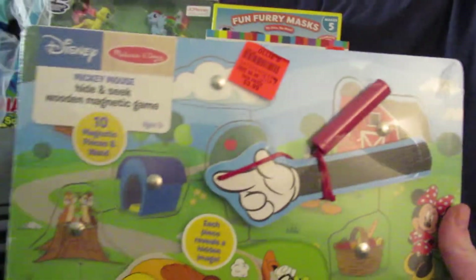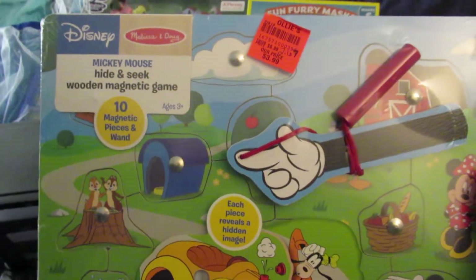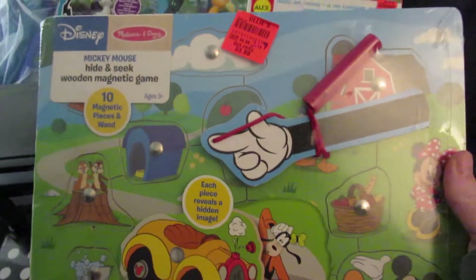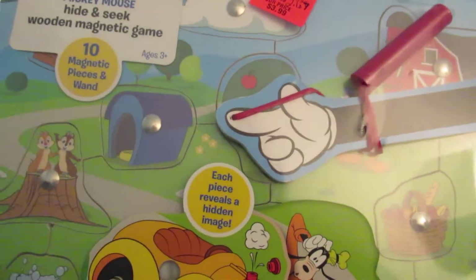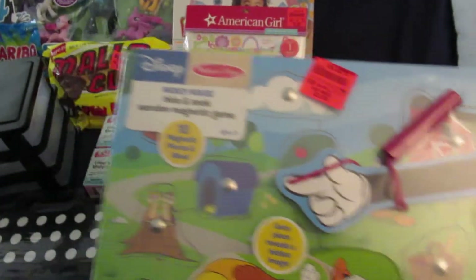We're gonna start off here with this puzzle. This is a Mickey Mouse hide-and-seek wooden magnetic game. It includes 10 magnetic pieces and a wand, and it was $2.67. This is something that would be closer to like $7–$10 if you were to buy it in a regular store.